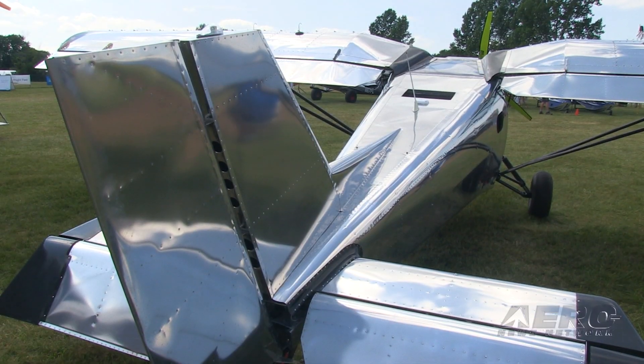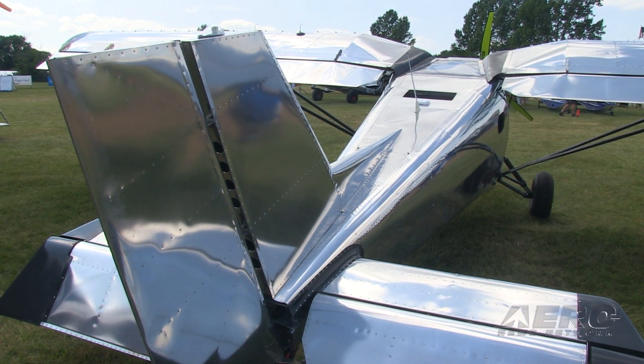You can register it as an ELSA, experimental LSA, or as experimental. Stall speed is about 30 miles an hour, cruise is about 100 miles an hour. It has a folding wing component, which is unusual.